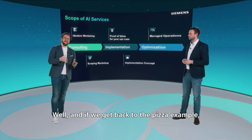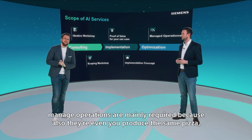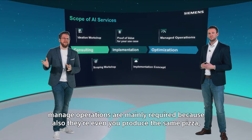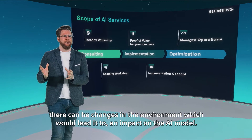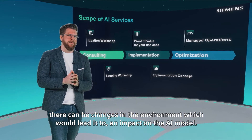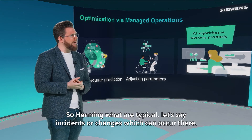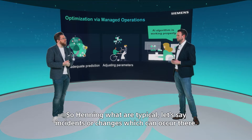Getting back to the pizza example, managed operations are mainly required because even when you produce the same pizza, there can be changes in the environment which would impact the AI model. Henning, what are typical incidents or changes that can occur there?